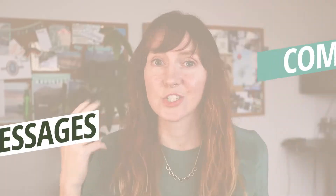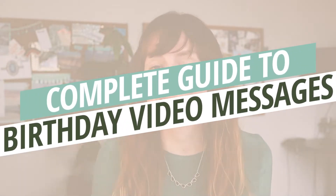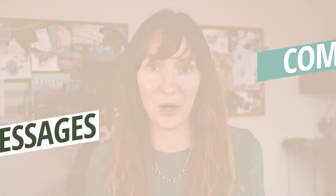This is your complete guide to how to make a birthday wishes video. We'll cover how to film, edit, share, and even what to say in your birthday wishes video. And yes, you can do it all on your phone. Let's get started.